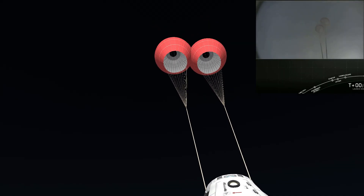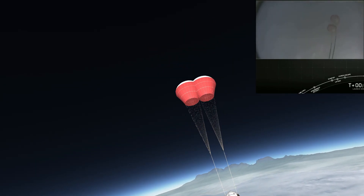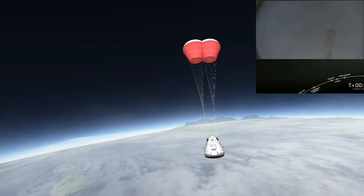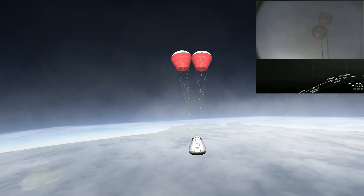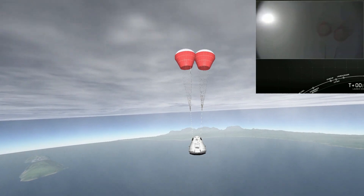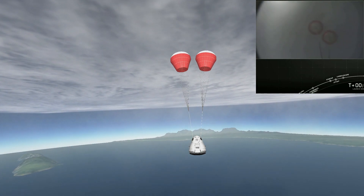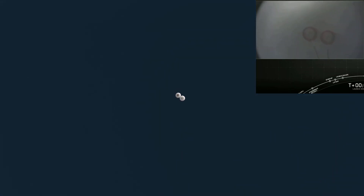And there they are. Drogue chutes are out. Some major cheering going on here as every stage of this test unfolds. Now we're going to be getting ready for the main chutes to deploy. Main chutes will be coming up fairly quickly. There are four main parachutes. These are the newest Mark III parachutes — they're each 116 feet in diameter. We deploy them about two kilometers above sea level, 6,500 feet above the Atlantic Ocean.